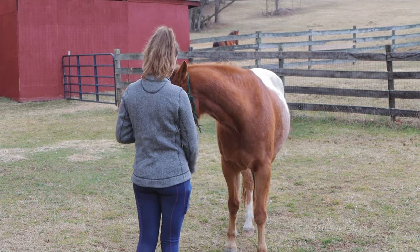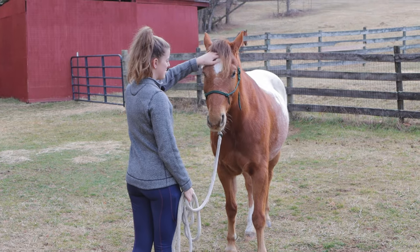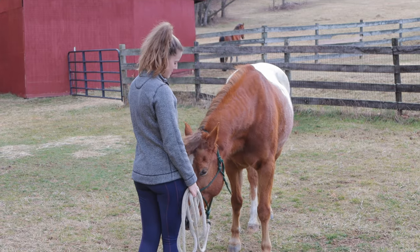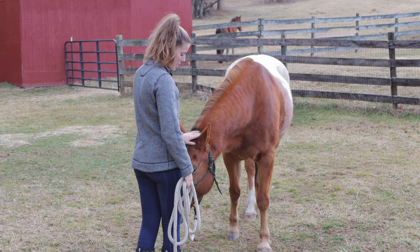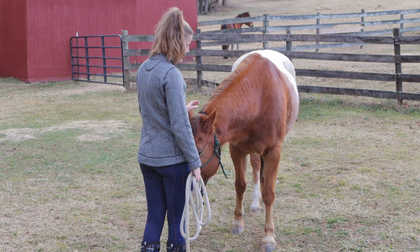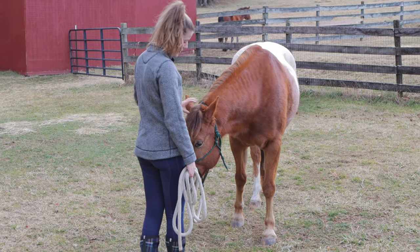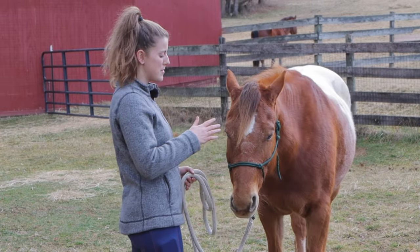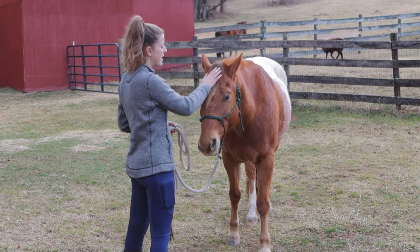So if I pet him and he drops his head like that, that's a good sign he's relaxed and his eyes are getting heavy. A horse dropping their head is a sign that they are comfortable around you, so that's what I wanted from him. Initially you're not going to get that if you're just starting to build trust and the horse doesn't really know you, but that's something you can look for — and when you approach them it's a great sign for you to show them that you're trustworthy by just petting them.